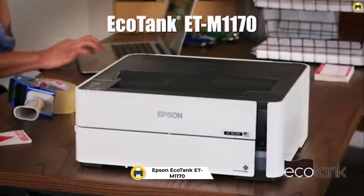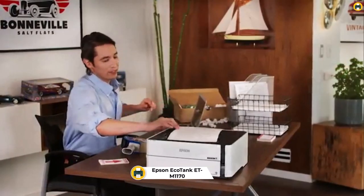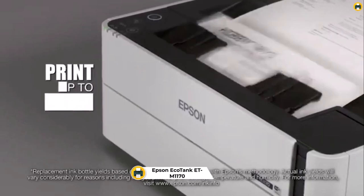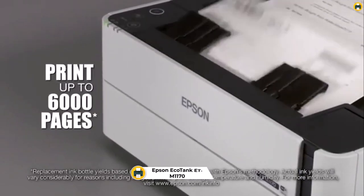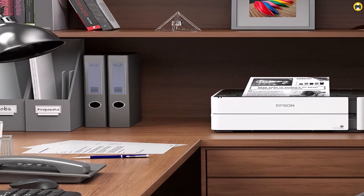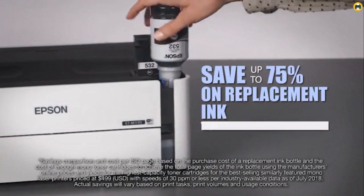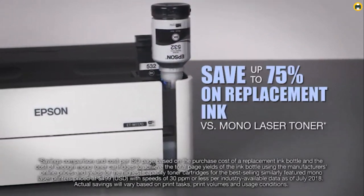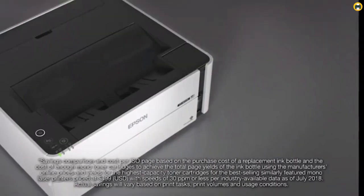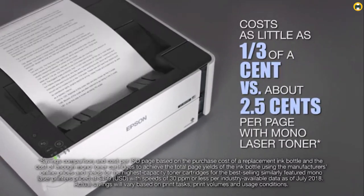Number 2: Epson EcoTank ET-M1170 Wireless Monochrome Super Tank Printer. The Epson EcoTank ET-M1170 Wireless Monochrome Super Tank Printer with Ethernet is a great option for those looking for an all-in-one printer. It comes with 2 years of unlimited ink and can save up to 75% on replacement costs compared to mono laser toners. The best part is that it prints at a fast speed and has virtually no warm-up time, making it great for short print jobs.